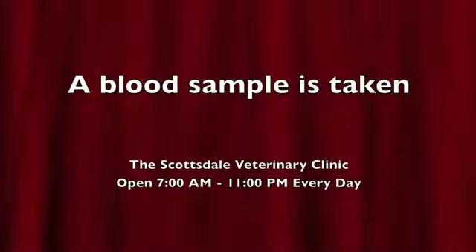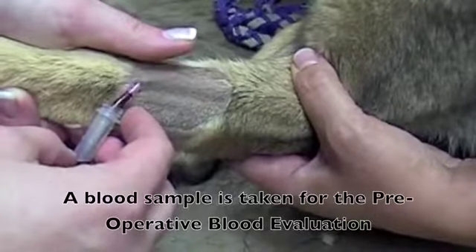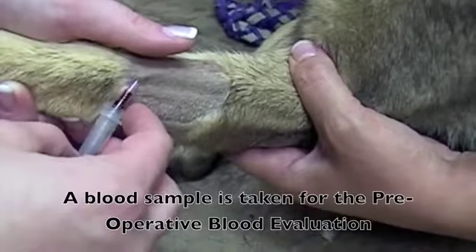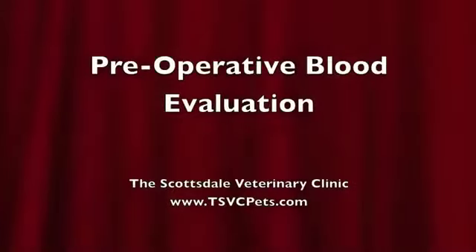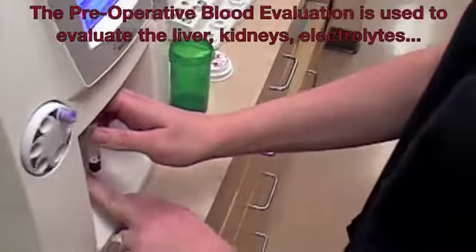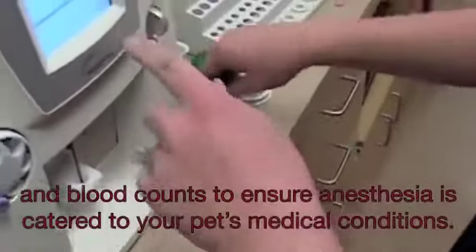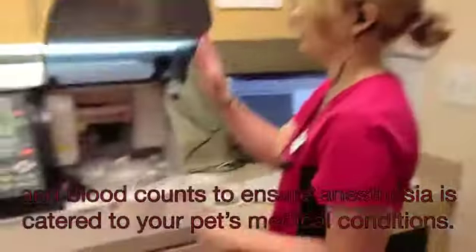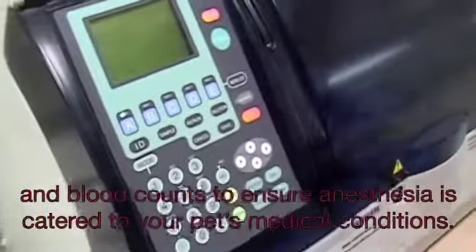A blood sample is taken for the pre-operative blood evaluation. The pre-operative blood evaluation is used to evaluate the functions of the liver and the kidneys, electrolyte levels, and blood counts to ensure anesthesia is catered to your pet's medical conditions. The pre-operative blood evaluation is performed here in the Scottsdale Veterinary Clinic using state-of-the-art equipment.